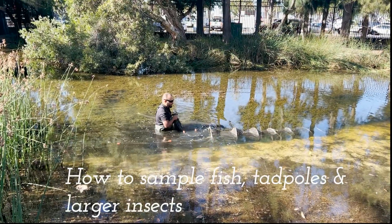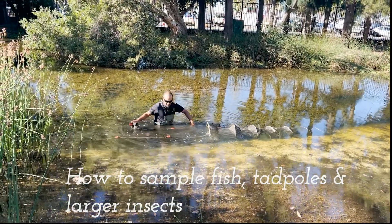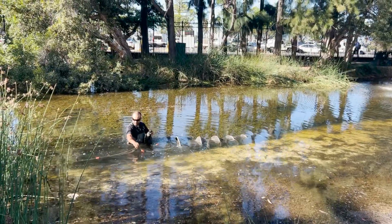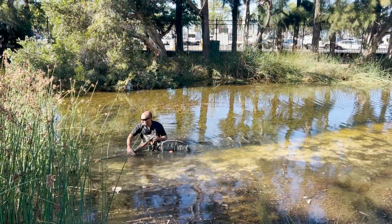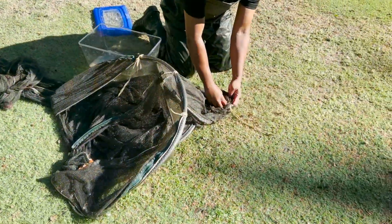So all we're doing here is taking out a pike net. It's got wings that run into the sedges, so hopefully the fish and insects and the tadpoles might bounce onto this little wing and then follow the trap. Let's see what we get.